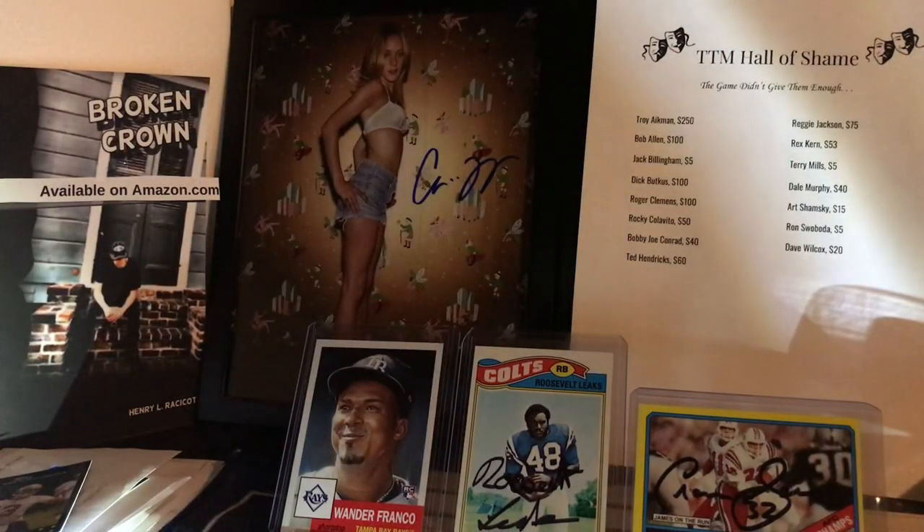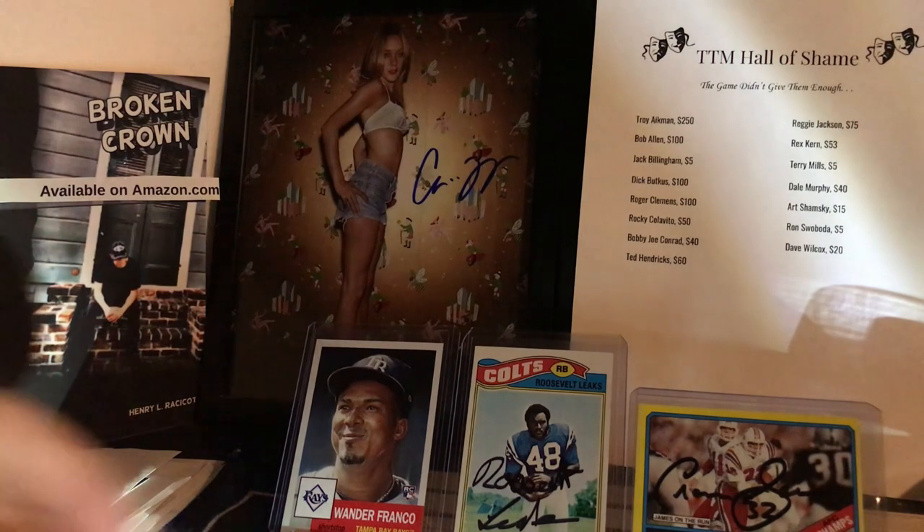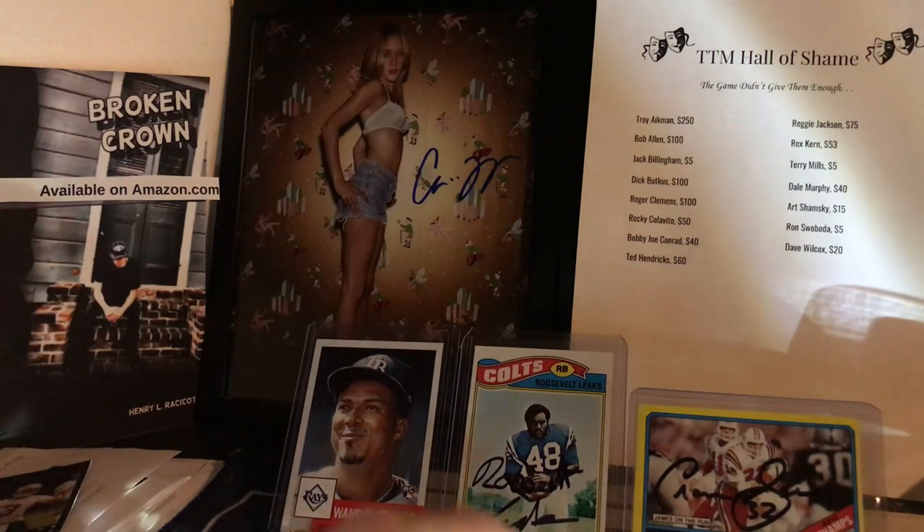Those are some great TTMs. We got a Zach Taylor, Joey Bosa, Mark Recchi — Hall of Famer — Brad Komminsk, the can't miss who missed. Beautiful.